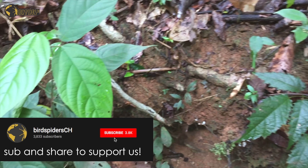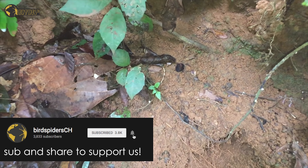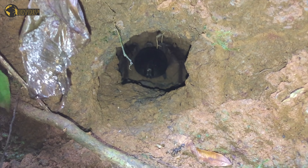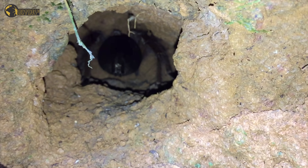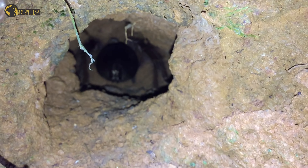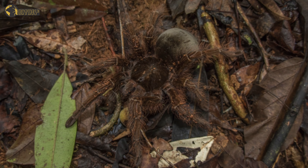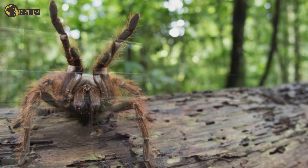We documented the whole scenario on our mobile phones — how the burrow actually looks and the clay-like structure of the substrate — so we could gather a lot of details for our captivity projects with this species. We also managed to find a huge adult female which was freshly molted and were able to take awesome pictures. So Teraphosa blondi is my number three.